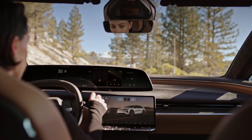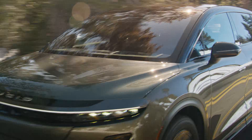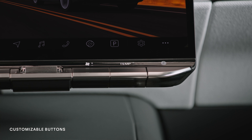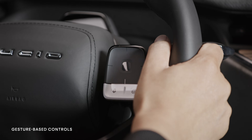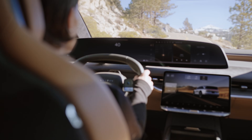Ergonomically placed touchscreens provide access to everything you need, and we believe that the features you value most should be even more effortlessly available. Physical and gesture-based controls are intuitively positioned for quick access to key functions, including the ability to swipe away notifications without ever taking your eyes off the road.